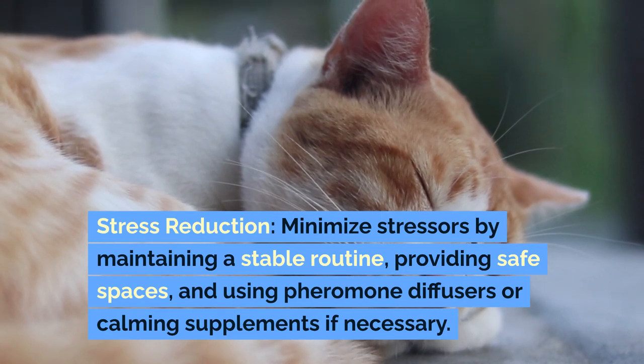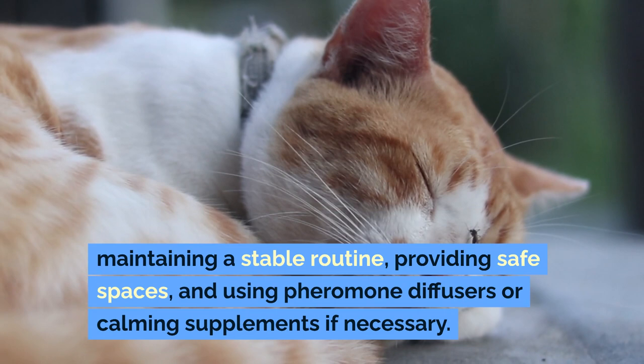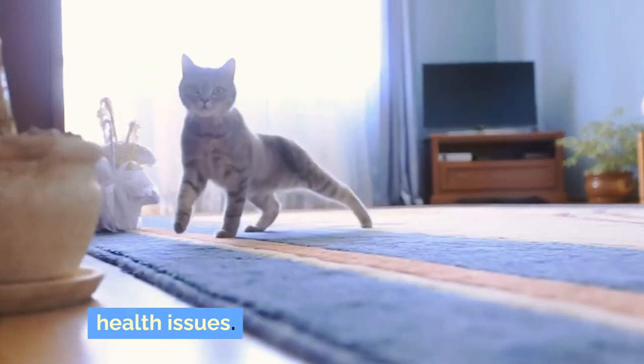Stress reduction: minimize stresses by maintaining a stable routine, providing safe spaces, and using pheromone diffusers or calming supplements if necessary. Chronic stress can lead to behavioral and health issues.